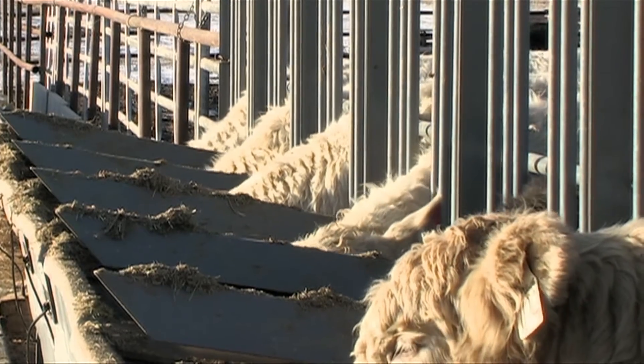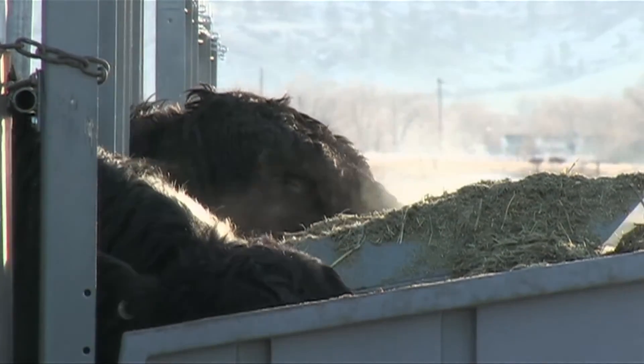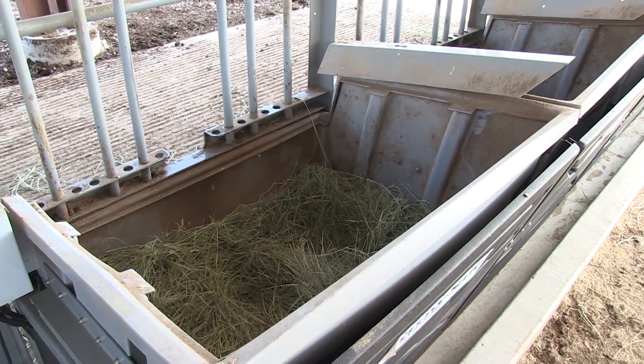Here's how the system works. To determine RFI, a GrowSafe system takes an accurate measurement of feed consumed by each animal during the feeding trial. The weight of the feed and the weight of the animal, as well as average daily gain, is then used to calculate RFI and determine how efficient the animal is.